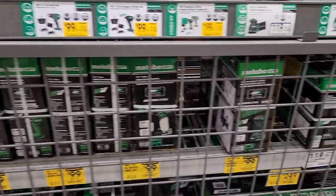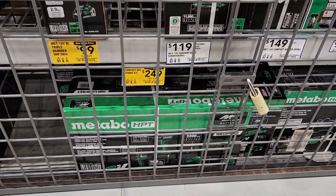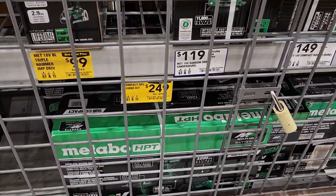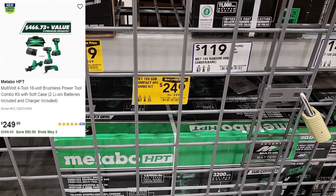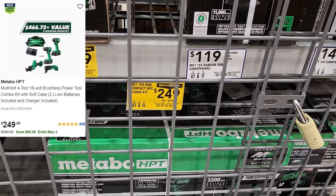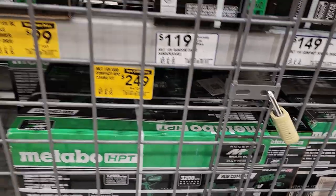Here you go — there are some other sales. $249 right there for a multi-piece kit: a drill, a reciprocating saw, an impact driver, and a subcompact — all for $249.